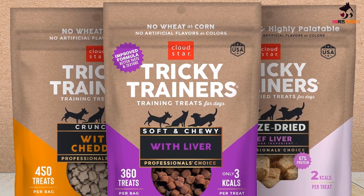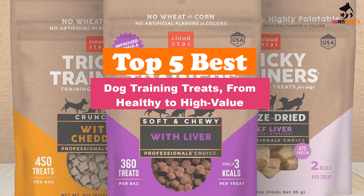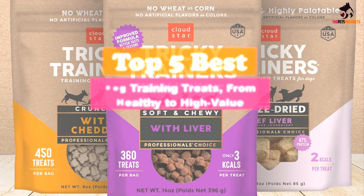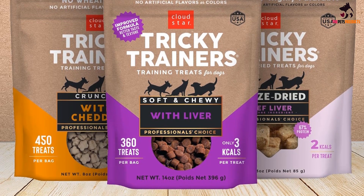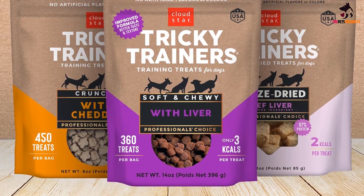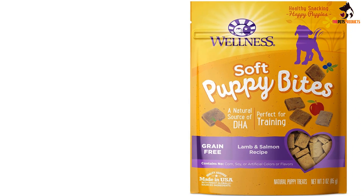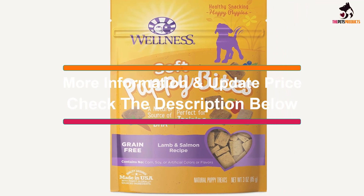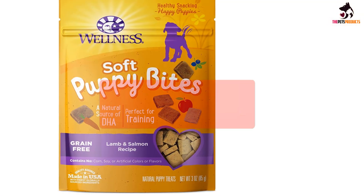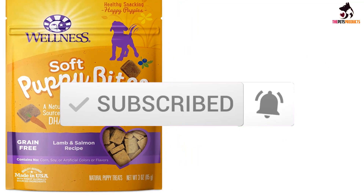Hey guys, in this video we're gonna be checking out the top 5 best training treats, from healthy to high value, that are available on the market for their true quality. I made this list based on my personal opinion and hours of research, and have listed them based on popularity, quality, price, durability, user opinions, and more. If you want to see more information and the updated price, you can check out the description below, and also make sure to subscribe for more reviews. Let's get started.